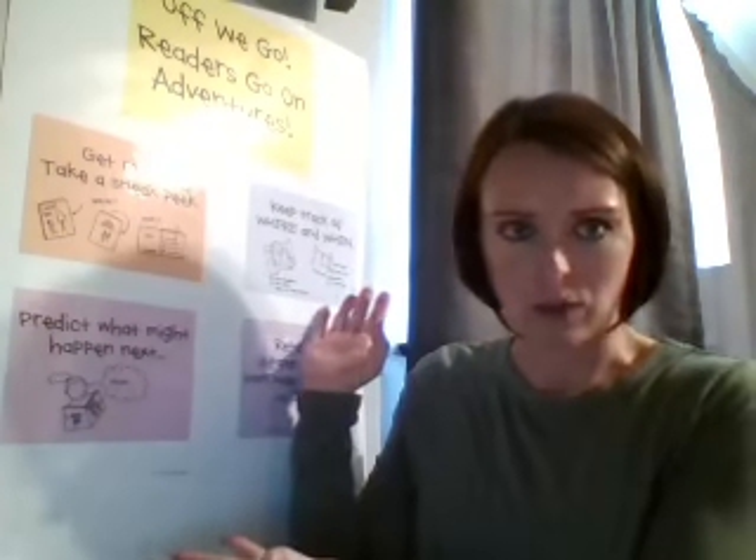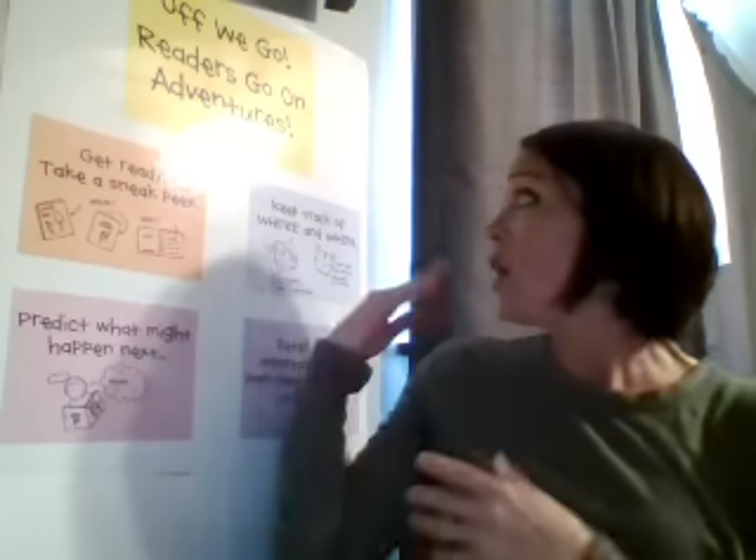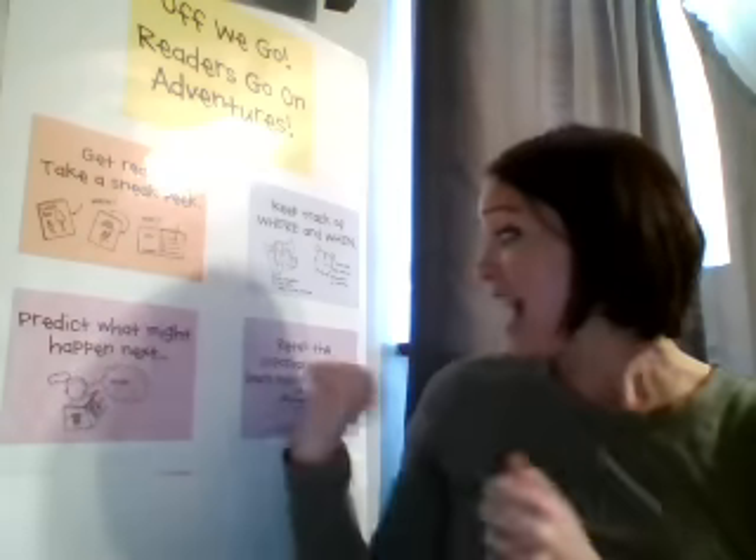So you've been doing lots of things in reading workshop. You've been talking about those reading adventures, sneak peeking, keeping track of where and when, predicting what might happen next, and retelling the important parts of your book — even marking the pages to help you keep track as you go. So today, boys and girls, we're gonna do something fun. I want you to look around the room you're in right now. Just look around and see what you notice about that room. Take a second.